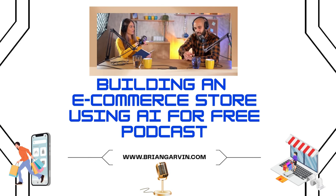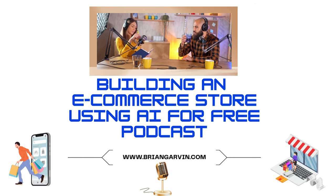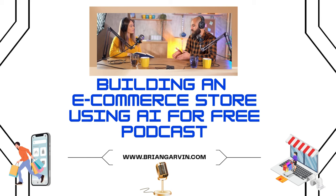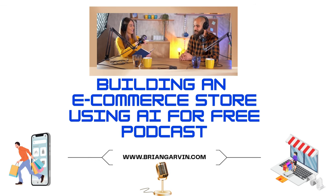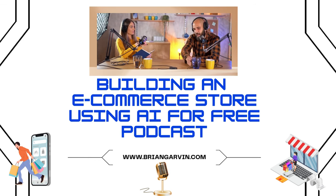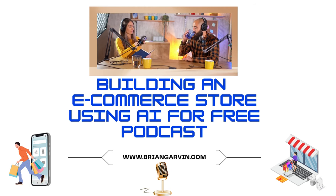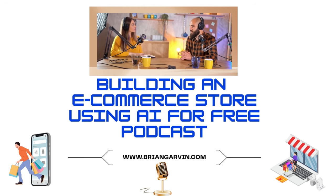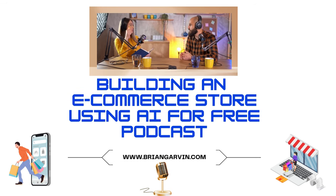AI is most effective when it's combined with human expertise. While AI is great at analyzing data and making suggestions, you're still the captain of your ship. You need to set your marketing goals, define your brand's voice, and make the final decisions about your campaigns. Think of AI as your super smart assistant, not your replacement. AI handles the data and grunt work, and you bring the strategic vision and creativity.